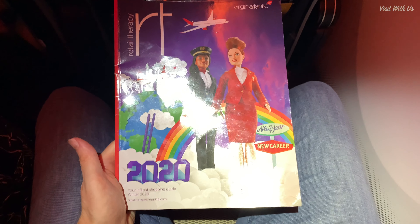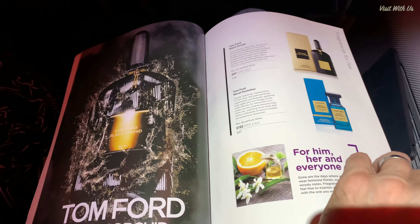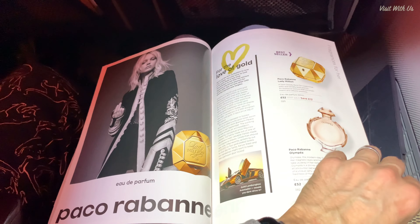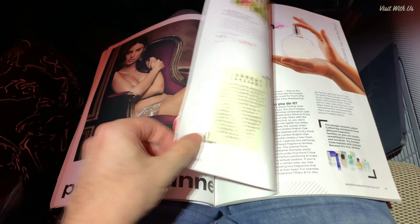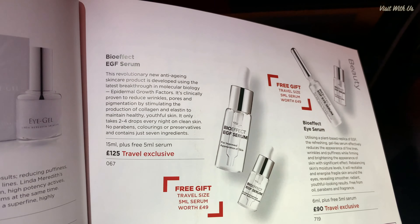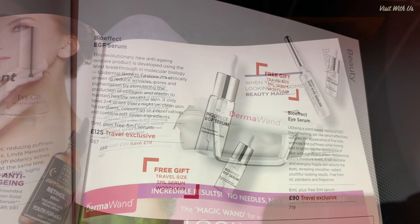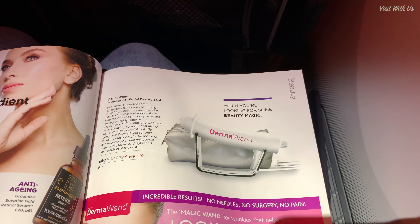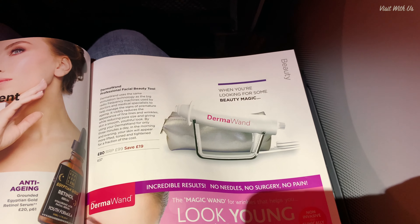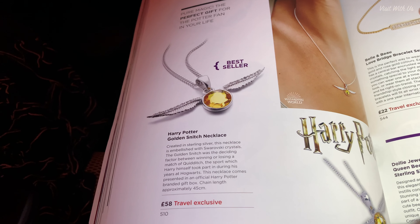Before the evening meal was served, I was easily distracted by Virgin's Retail Therapy magazine, featuring everything you can buy on board. Interestingly, there are items in here that I now consider absolutely essential to my life. These include: an intense eye rescue kit — I do have intense eyes that need rescuing regularly; some EGF serum for your breakthrough molecular biology anti-aging needs; a DERMA wand professional facial beauty tool — abracadabra, a beautiful face; and a golden snitch necklace, though trouble is, if you take it off, you'll never ever find it again.